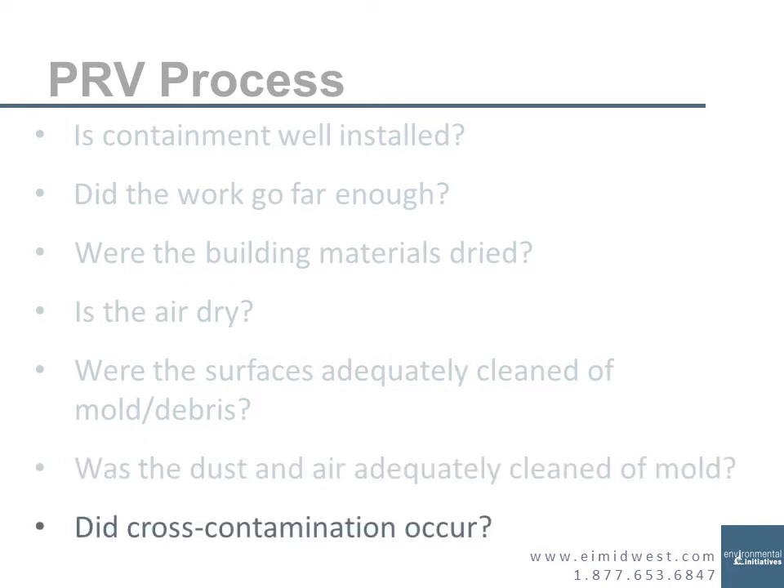Then we check for cross-contamination. We take samples from outside the workspace to make sure you didn't spread stuff into other areas. Sometimes we weren't hired to do a pre-remediation assessment, and the contractor didn't know there was already too much moldy debris outside their workspace. So sometimes we come in and say, you remediated the bathroom, but did you know the living room also has too much moldy debris? Whether you do a change order and charge more to continue cleaning or just do it, that's up to your company.